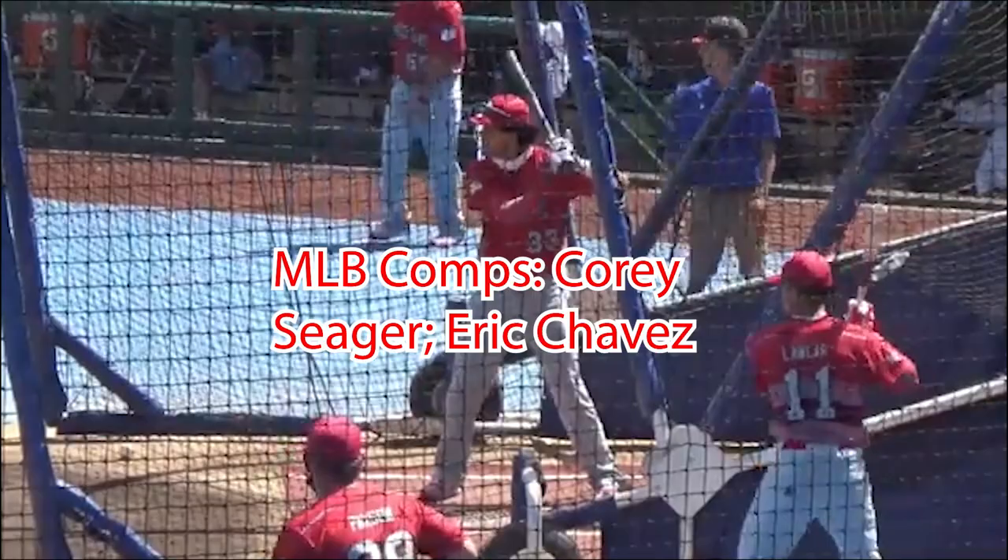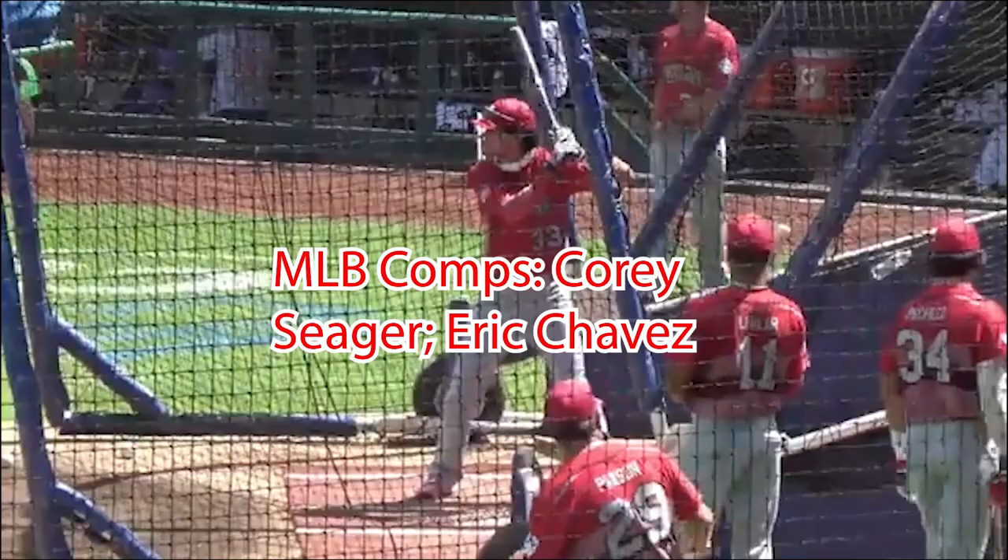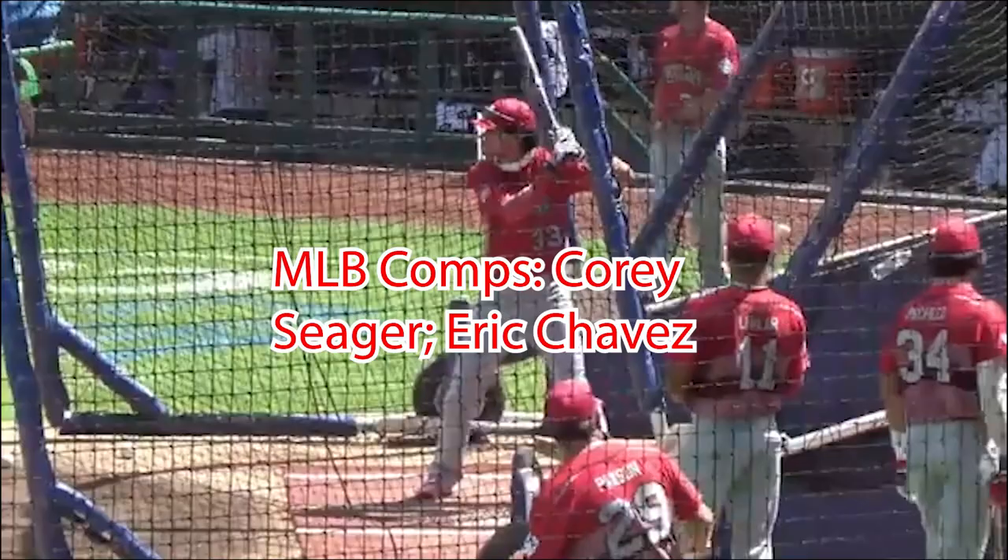Mayer's best MLB comps would be either Los Angeles Dodgers shortstop Corey Seager or former Oakland A's third baseman Eric Chavez. He is draft eligible for the 2021 MLB draft. To get the full in-depth scouting report written by Jake Tillinghast, go to our website at www.prospectsworldwide.com. I'm Austin Farmer, and thanks for watching the video version of the scouting report on Marcello Mayer.